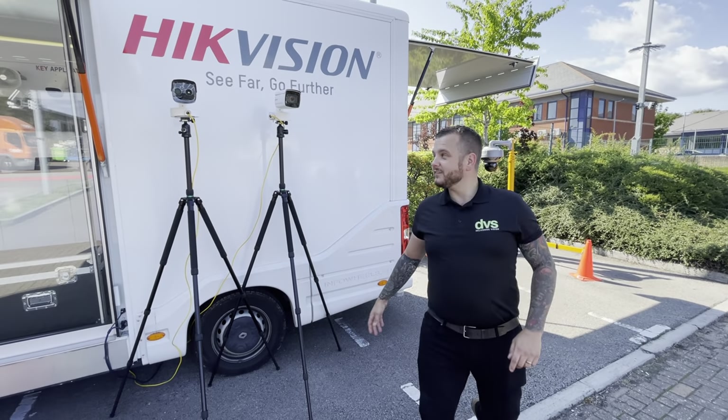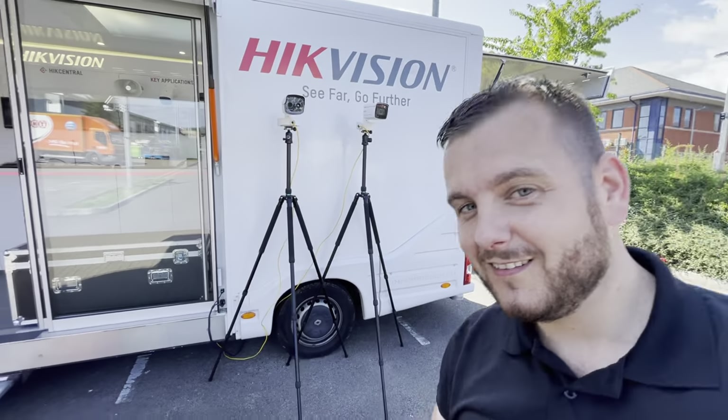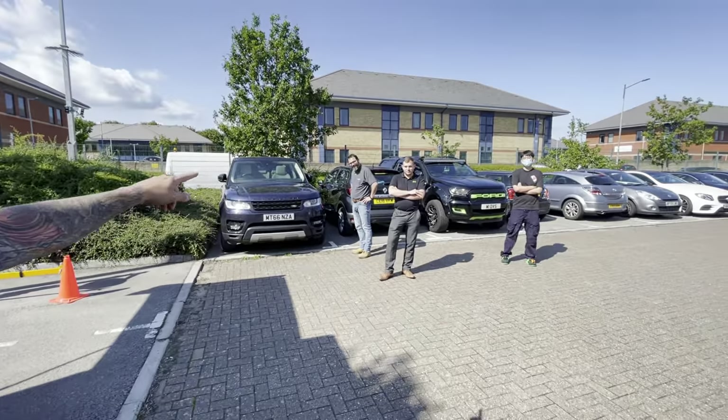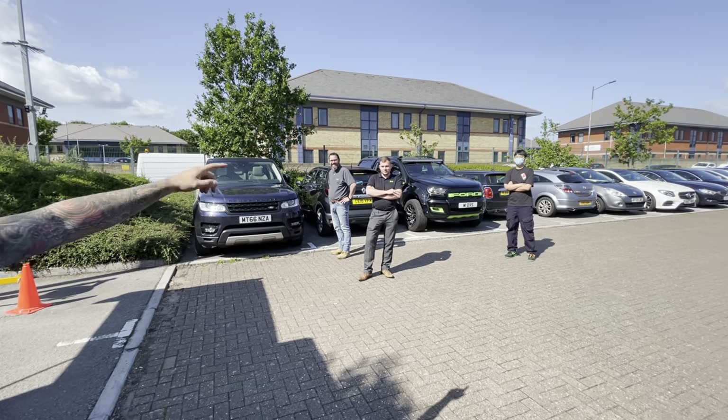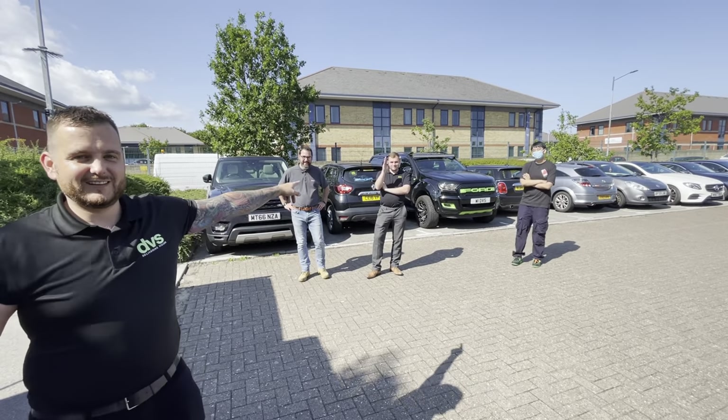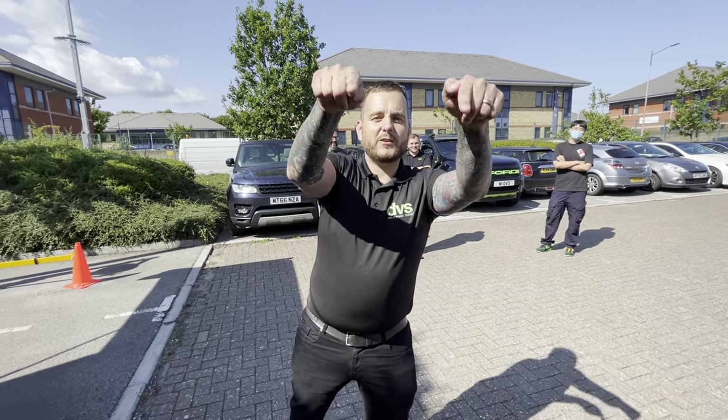We're here today at DVS Cribs to check out the Hypevision demo van. Come with me. Dan, Hypevision Dan over there, thank you Dan for all your help and support over the last two days. Hypevision Ken, thank you Ken for all your support. And Mike - cross your arms Mike, you look unprofessional. And thanks to Jake who's filming this.